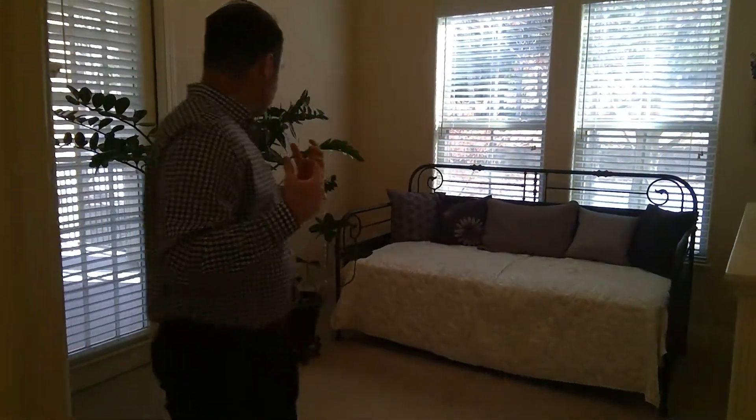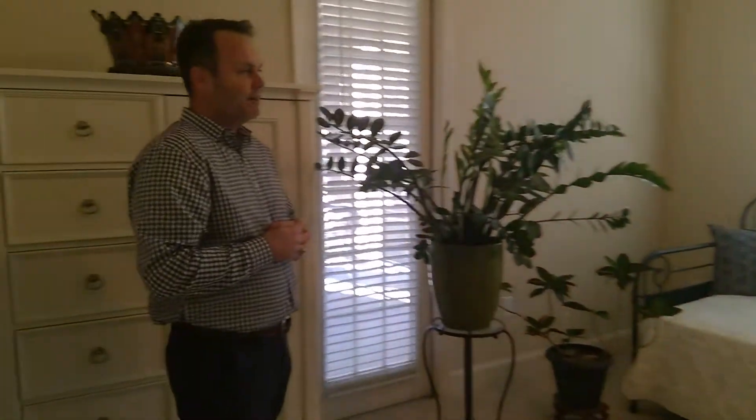Your fourth guest bedroom is right here. So you have four bedrooms in this home — plenty of space for you, for your guests, for your family here at the Cascades Lakes Towers.